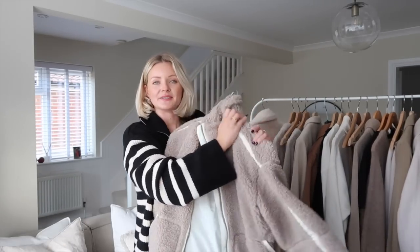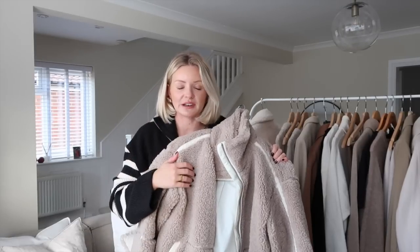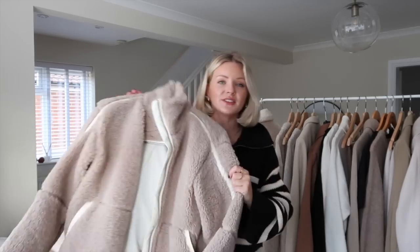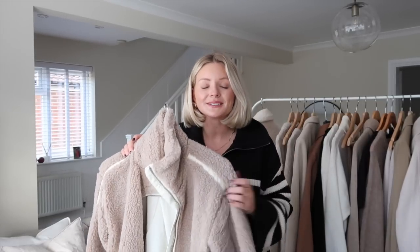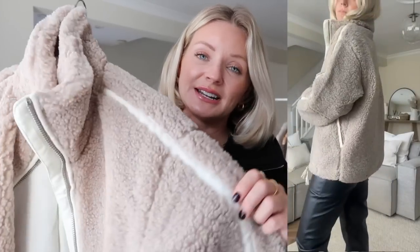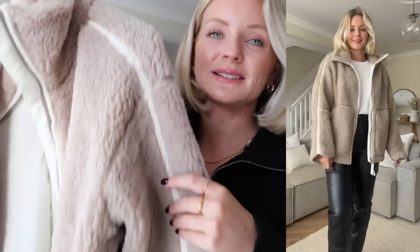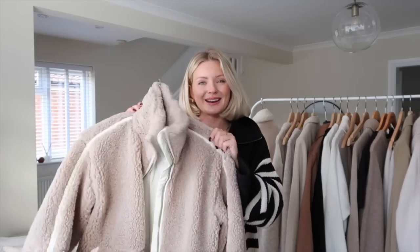I also picked it up in the darker colour as well — I just panic bought them when I saw them. The only size left in the darker one was an extra small, which does fit, but I'd prefer it bigger so I can layer jumpers underneath, so I'm going to send that one back. If you want an extra small in this, keep an eye on the stock. I don't know which colour I prefer — I really like both. On the darker teddy jacket you can see the details more, like the nice strip down the side and around the pockets.